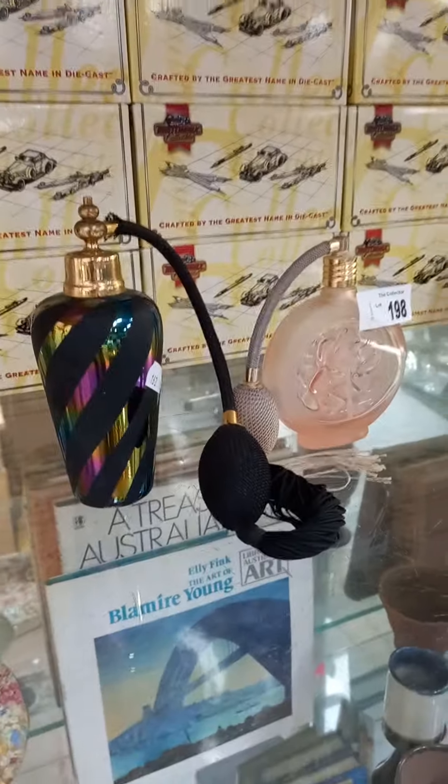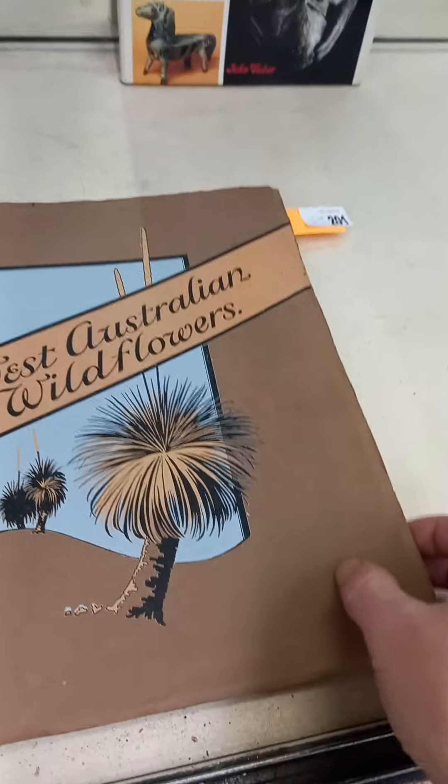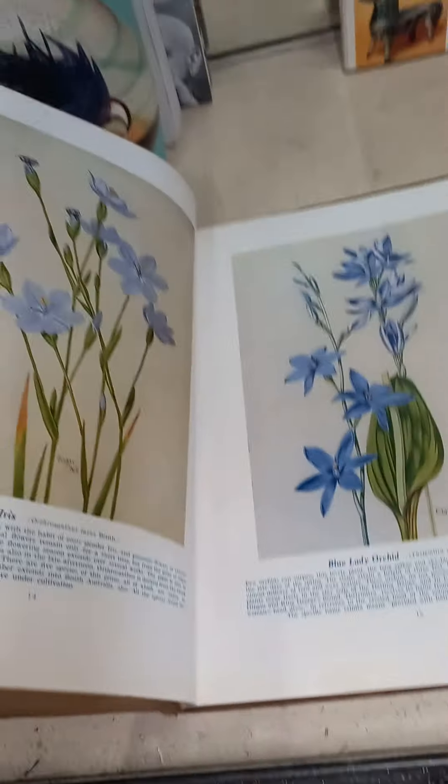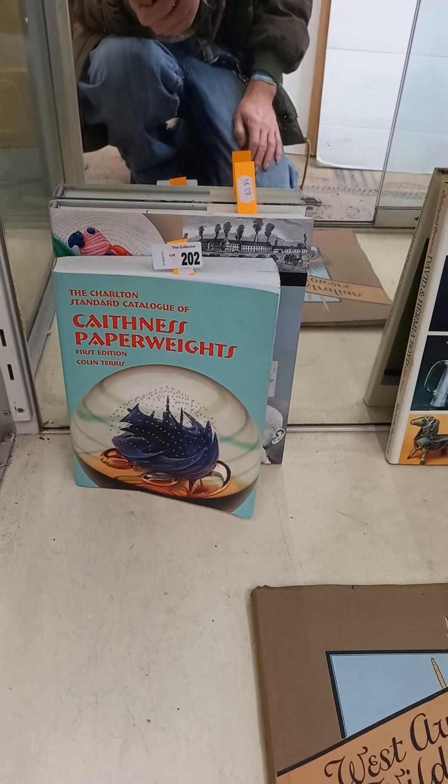More matchboxes. A couple of nice atomizers. A little group of Australian pottery — a little pot on the right there by Gus McLaren. Caithness perfume bottle. Some more nice books — Western Australian Wildflowers with lovely big colour plates. Big reference book on Lalique. A couple of nice ones on paperweights.